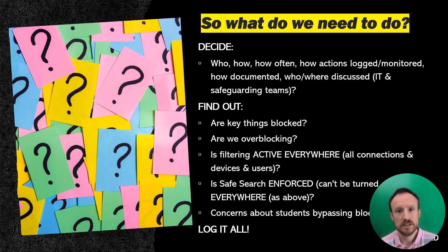Moving on to what we actually need to do: first you need to decide a few things, then we move on to finding some things out. You need to decide who's going to do your checks and how often. We might recommend about once a half term as a sensible approach, but what's really key is that it's all documented and then the checks and processes are logged and monitored. This is a really key opportunity for IT and safeguarding teams to work together.